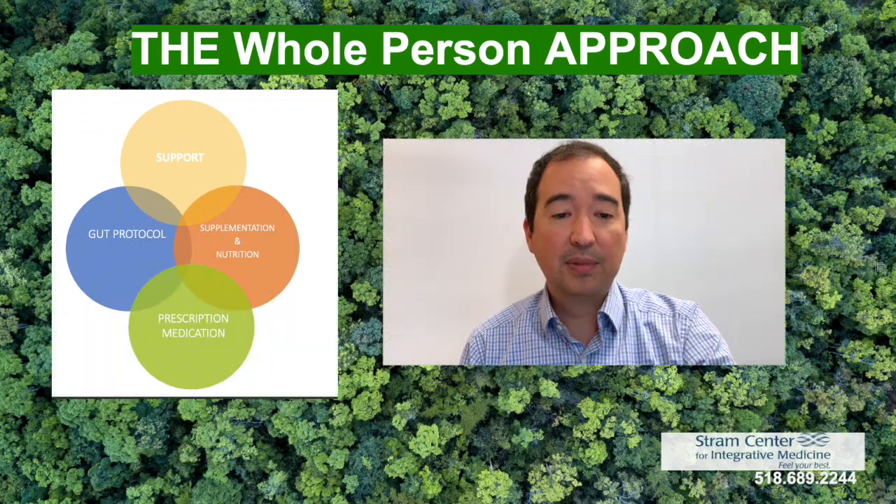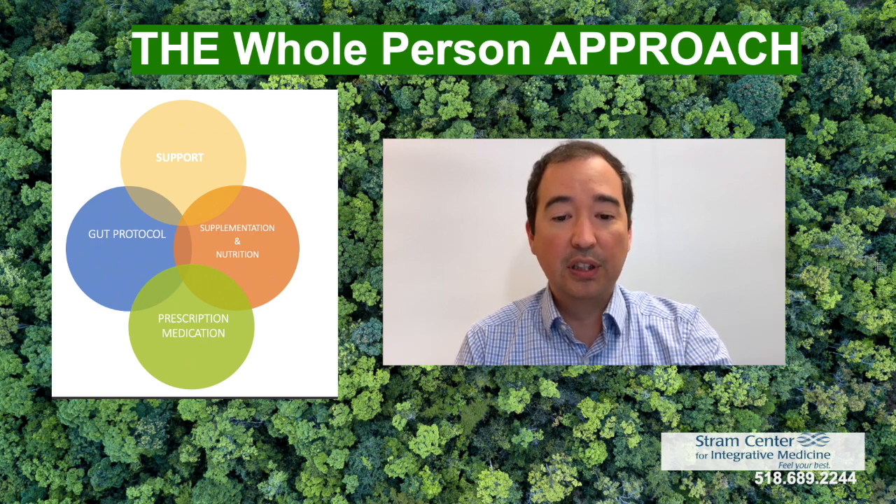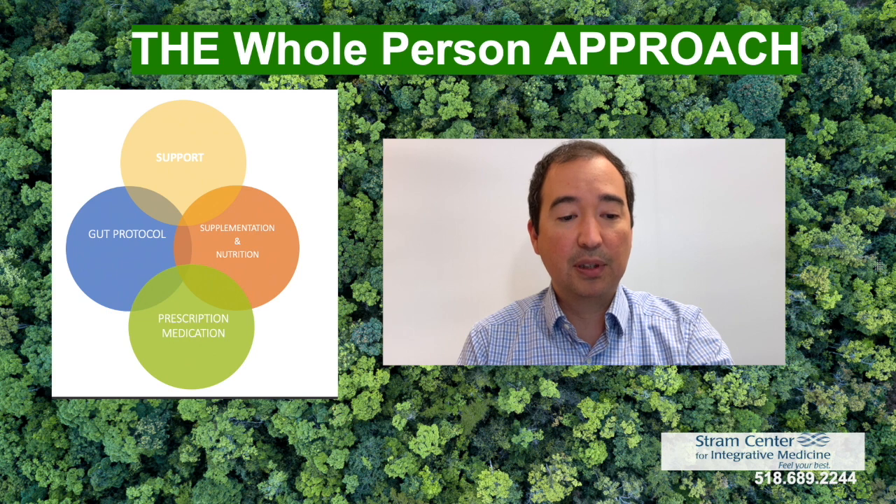At the Stram Center, we take a whole-person approach to treatment. This includes supportive care, supplementation and nutrition, protocols for the GI tract, and also prescription medication.